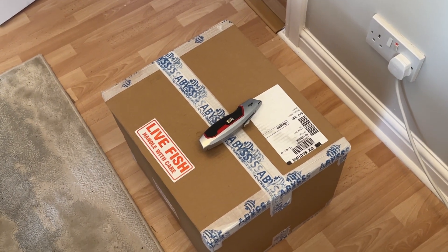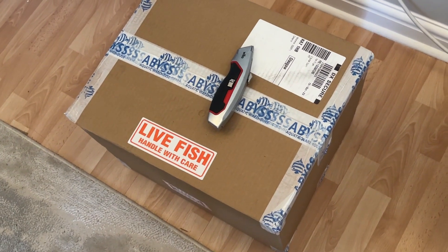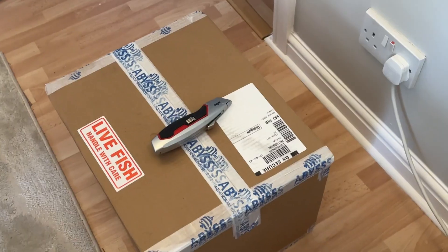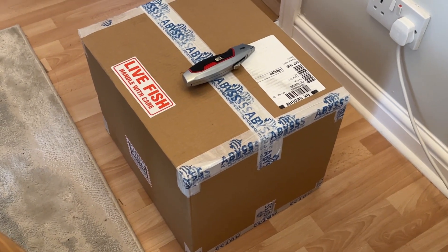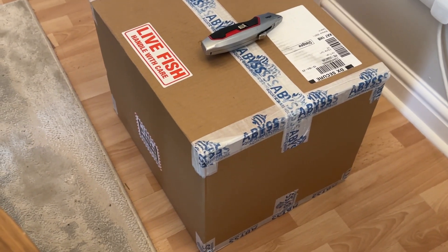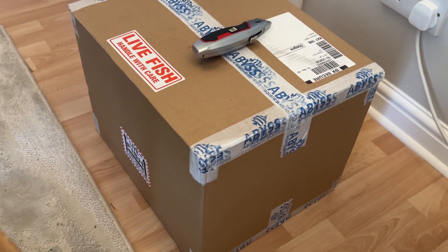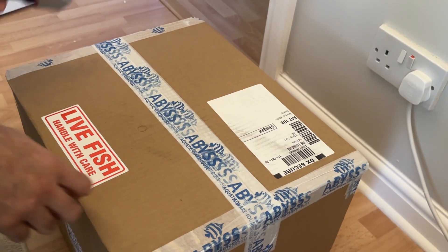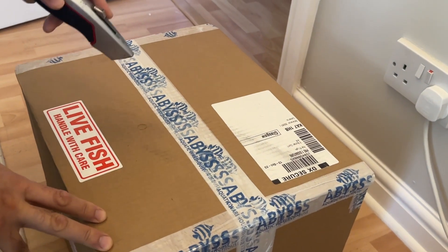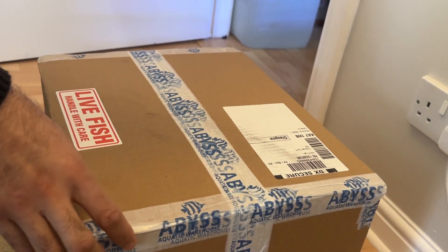We have a new delivery from Abyss Aquatics. This should be quite a special fish for me — I've been trying to get it for probably a couple of years, looking for them but not been able to find them at an acceptable price. I haven't seen these fish yet; I ordered them online and I'm hoping they are what they're supposed to be, alive and good quality. Let's get it opened.